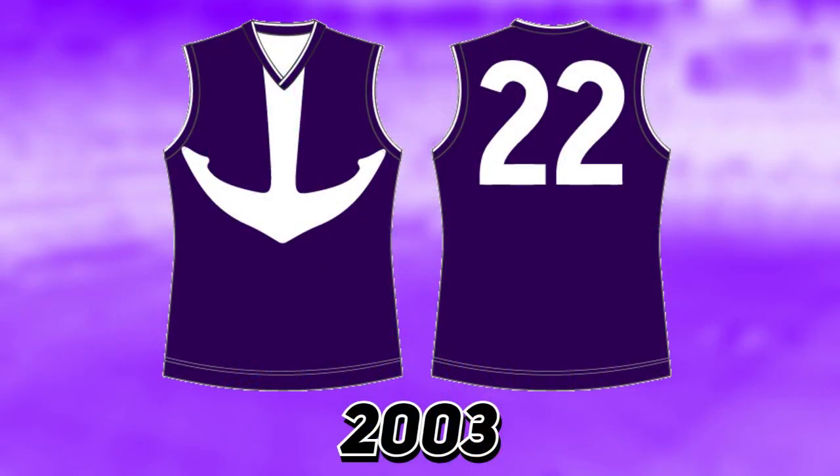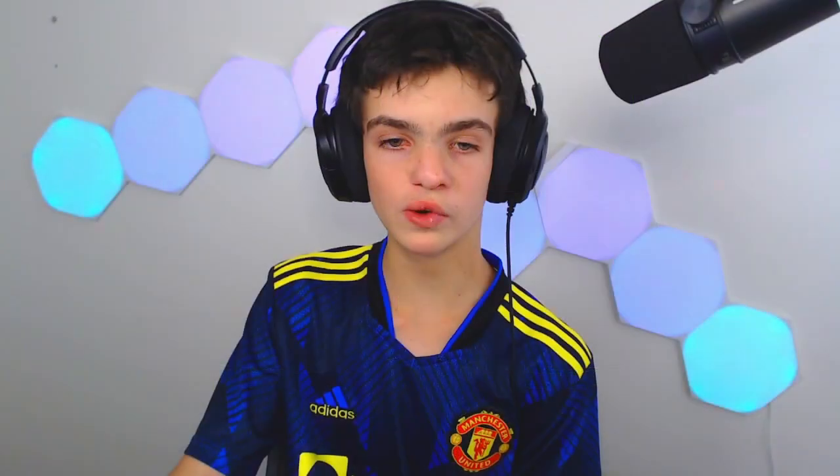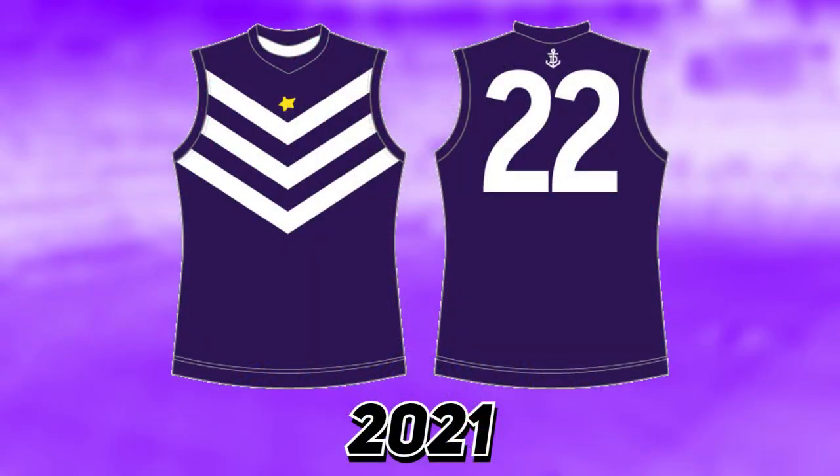Moving on to the Dockers — from 2003 all the way until 2010, at least once a year they had an all-purple guernsey with a white anchor for their Purple Haze promotion for the Starlight Foundation. In 2011 they switched it up to just their regular home jumper with a gold star on top. In 2021 there was a special Starlight promotional jumper designed by Fremantle fan the late Millie Lucas's family for that game.